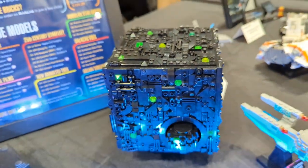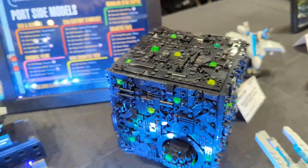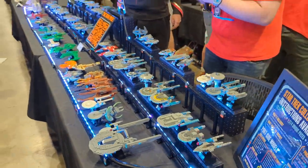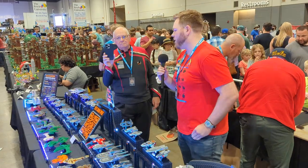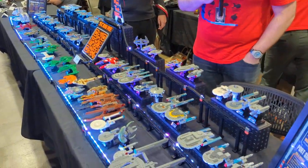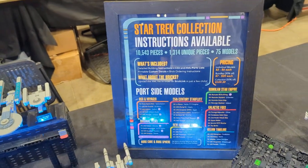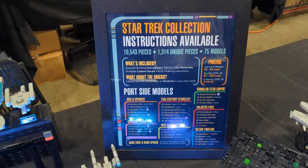So that's everything for this year. It was originally 43 models for Brick World 2022 and is now up to 75 models. The entire collection — I've got instructions available on my website, minitrekmocs.com, so you can build all of these for your own collection.